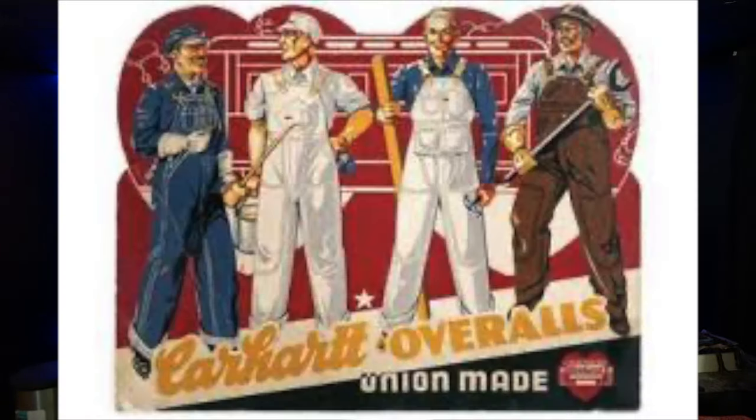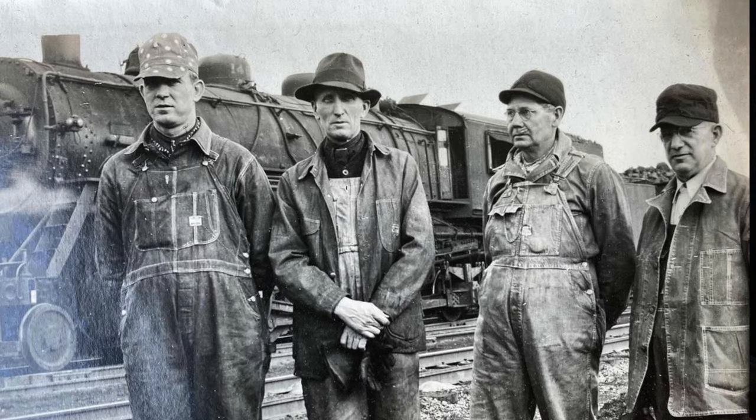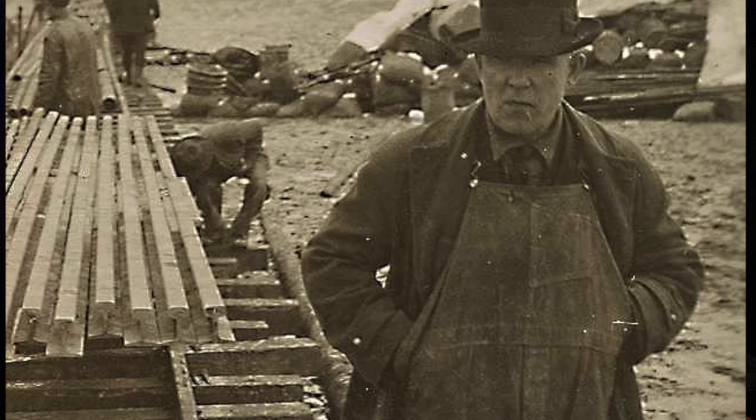Welcome, everyone. Today we're going to talk about how to identify vintage Carhartt. Carhartt's been around for a very long time — since 1889 — and they're still going strong today. Mostly known for their canvas duck jackets, but they have denim, pants, work coats, hats, and all sorts of stuff over more than 100 years of history. We're going to look at some general methods to identify how old your Carhartt garments are.